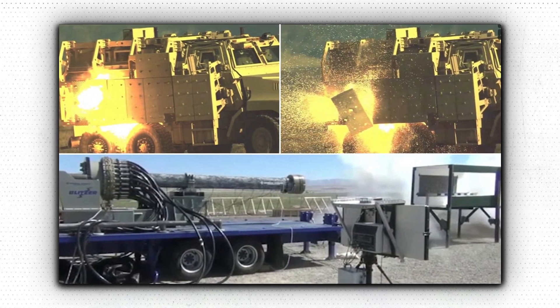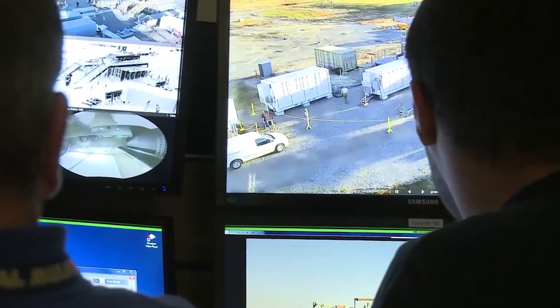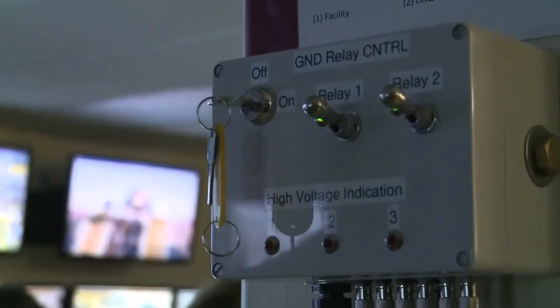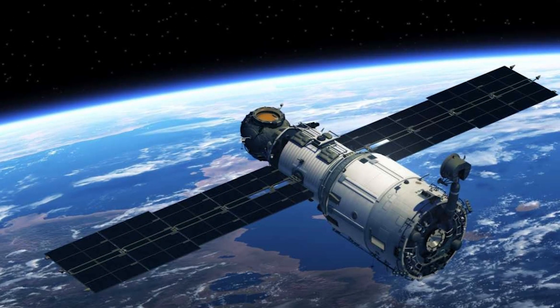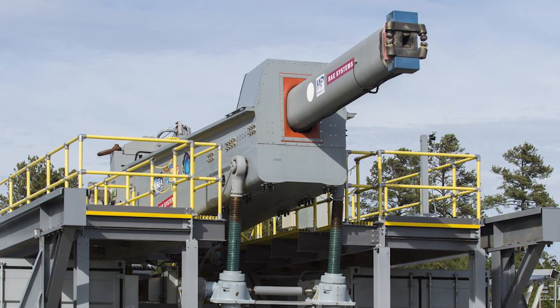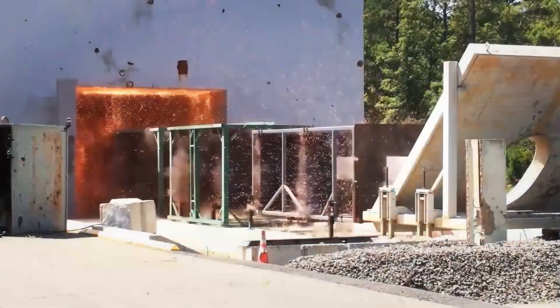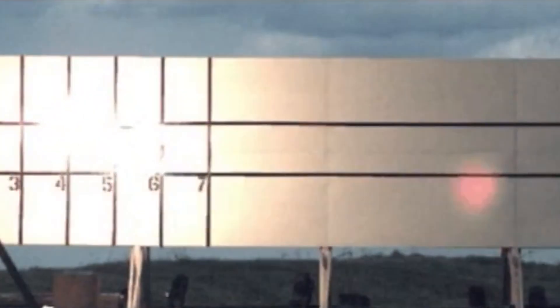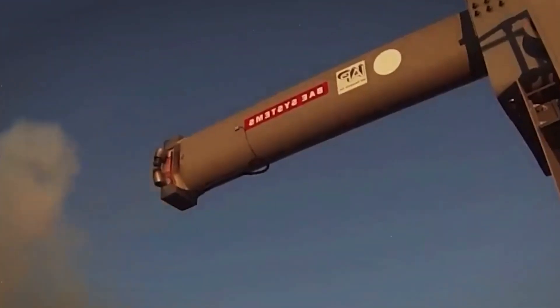Since then, railgun technology has continued to advance, with researchers exploring new materials, designs, and applications. In recent years, railguns have been proposed for use in a variety of military and aerospace applications, including anti-ship and anti-aircraft defense systems, satellite launchers, and even spacecraft propulsion. Despite their potential, railguns still face a number of technical and practical challenges, including the need for large amounts of electrical power, generation of high levels of heat and electromagnetic interference, and potential damage to the rails due to extreme forces. Nonetheless, the history and development of railgun technology have shown that it has the potential to revolutionize military and aerospace technology in the coming years.